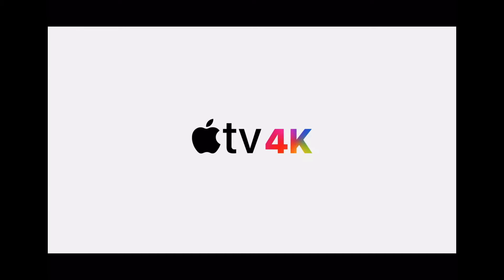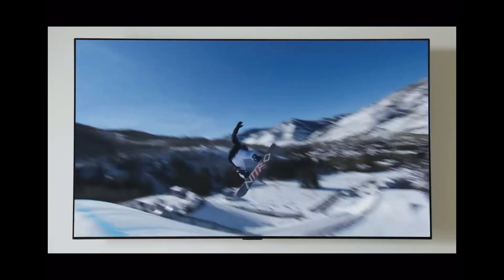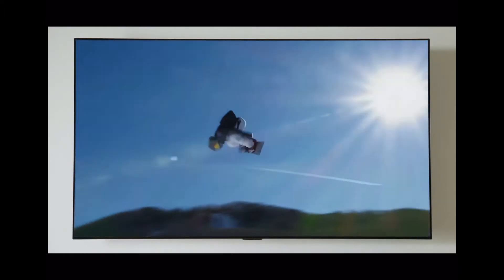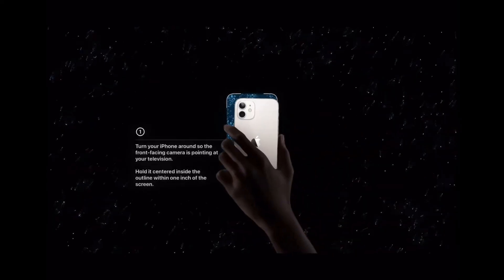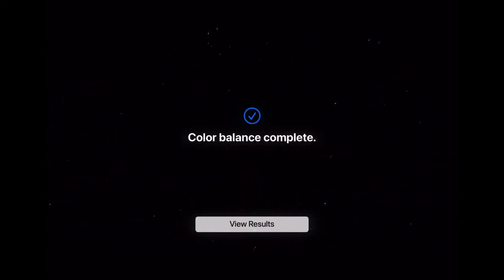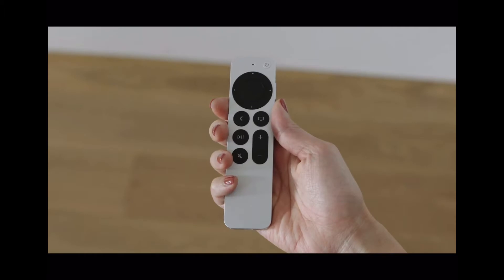Next up we have the Apple TV 4K with the A12 Bionic chip, which enables your Apple TV to finally play high frame rate HDR content. It also has a color balance feature which uses your iPhone 12 or 12 Pro's light sensor to check your TV's color balance, compare it with the best color standards available, and automatically adjust it so that you get the best output.